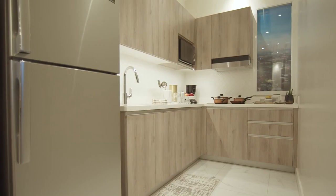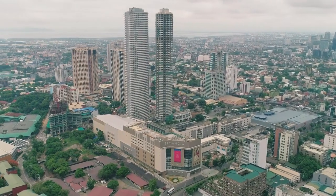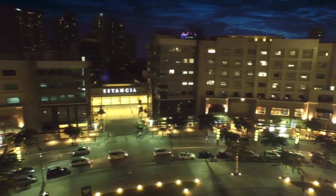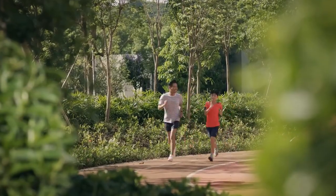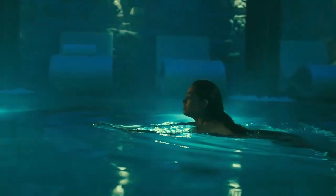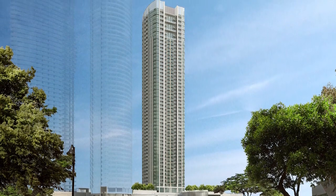Stay tuned because what you will see here will make you discover what Ortigas Land has to offer. Because of a fast-paced world, wellness is becoming more and more relevant to our lives. We want to come home to a place that will transport us to a world that slows down, relaxes, and rejuvenates — and that place actually exists here.